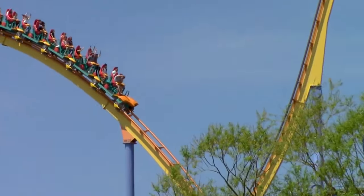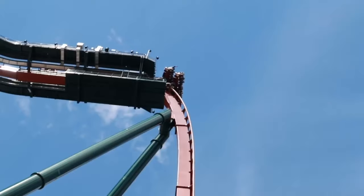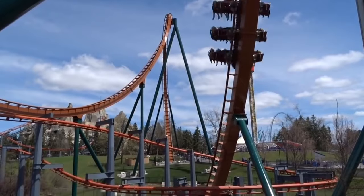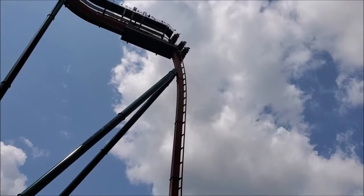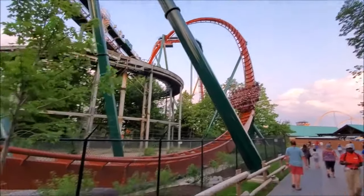The newest coaster at the park opened in 2019 and was a big draw for me to visit — Yukon Striker, the tallest, fastest, and longest dive coaster in the world. Stats aside, I was a bit let down because the vest restraints restrict a lot of the airtime you'd receive otherwise. Though layout-wise, I don't think they could have chosen better elements. The vertical drop is awesome even without the airtime, and the inversions are a combination of grace and intensity.